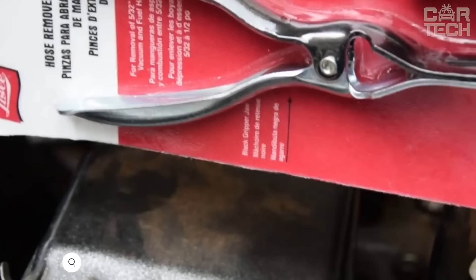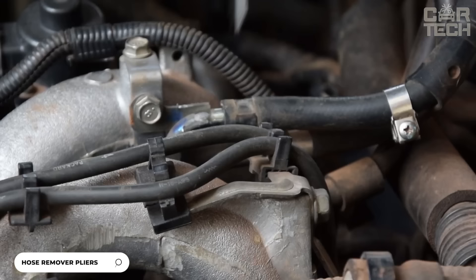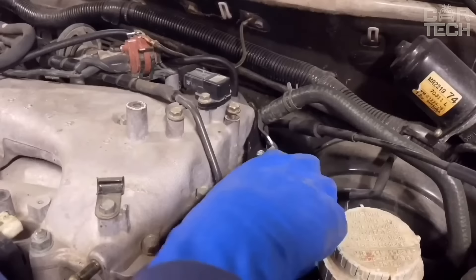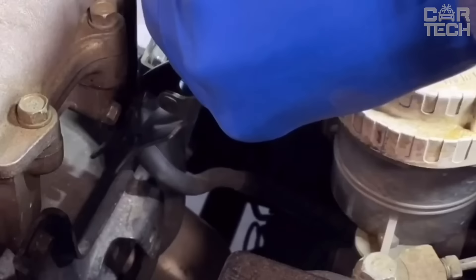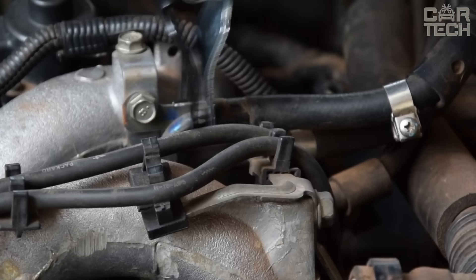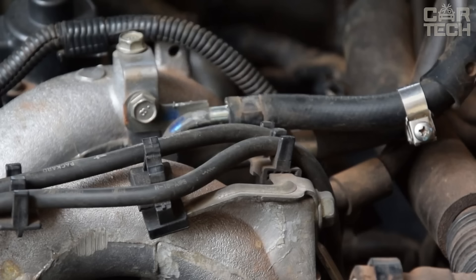A handy pipe puller from the renowned tool manufacturer Lissell. This tool is designed for easy disassembly of vacuum and fuel tubes with a diameter from 5/32 to 1/2 inch. The principle of operation is simple: black jaws dig into the tubing, securely fixing it, while silver jaws carefully remove the tube from the fitting. The design with two movable jaws allows even very stiff and fragile pipes to be removed gently and without damage.